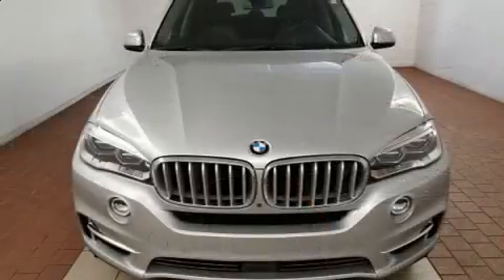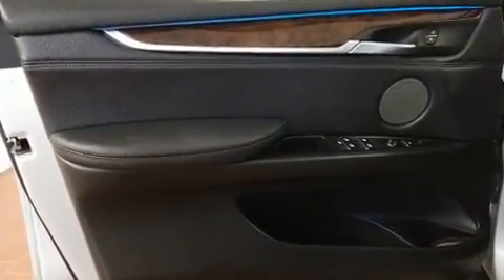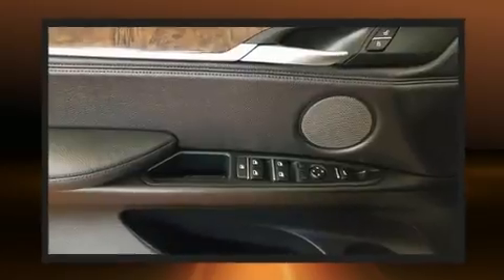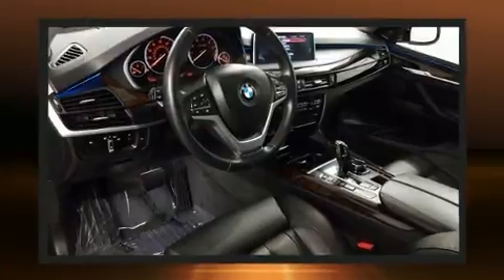All of the premium features expected of a BMW are offered, including a tachometer, speed-sensitive wipers, a built-in garage door transmitter, an automatic dimming rear-view mirror, heated seats, a power lift gate, and air conditioning.